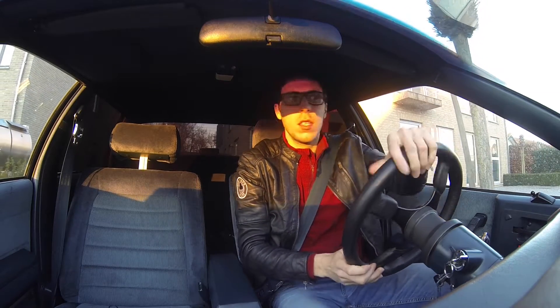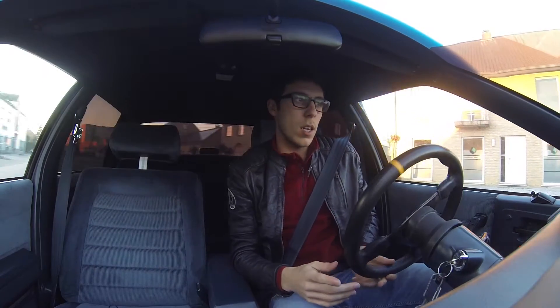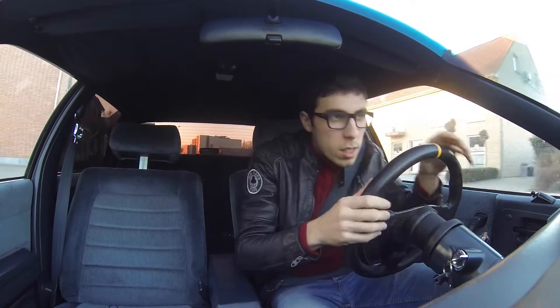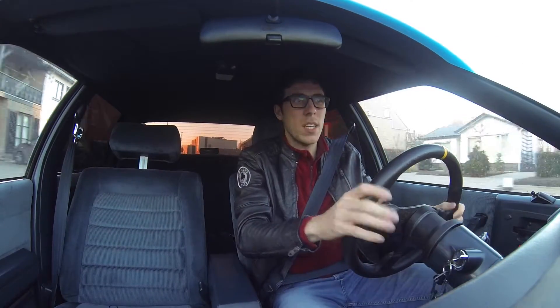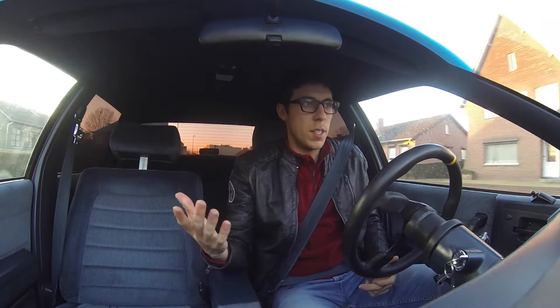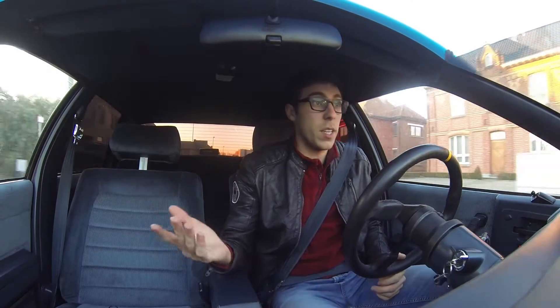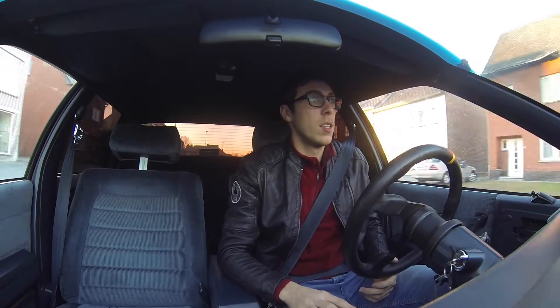The car is still very cold, so I will have to drive it kind of slowly in the beginning, but that's not a problem. So this is my Pontiac 6000 2.8 V6 from 1988.